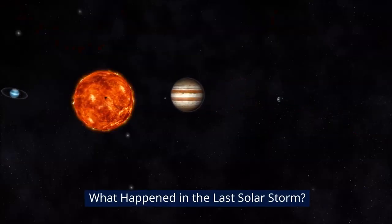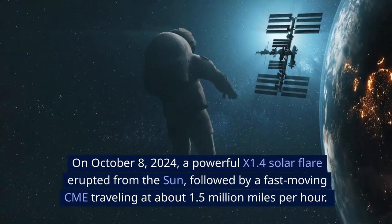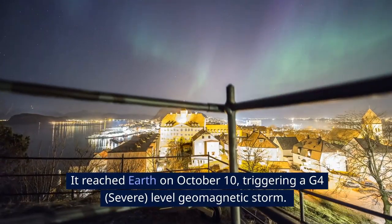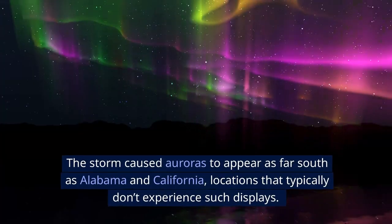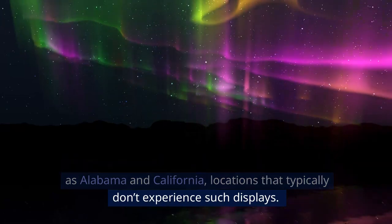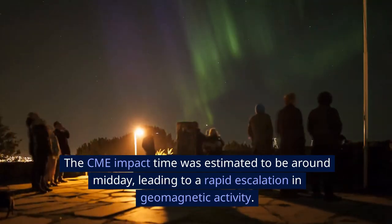What happened in the last solar storm? On October 8, 2024, a powerful X-1.4 solar flare erupted from the Sun, followed by a fast-moving CME traveling at about 1.5 million miles per hour. It reached Earth on October 10, triggering a G4 severe-level geomagnetic storm. The storm caused auroras to appear as far south as Alabama and California — locations that typically don't experience such displays. The CME impact occurred around mid-day, leading to a rapid escalation in geomagnetic activity.